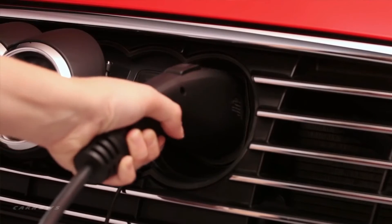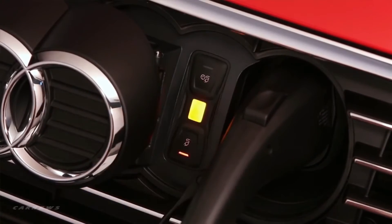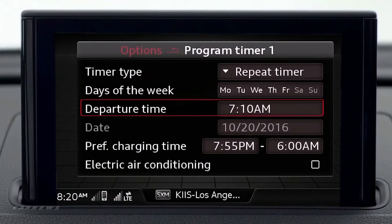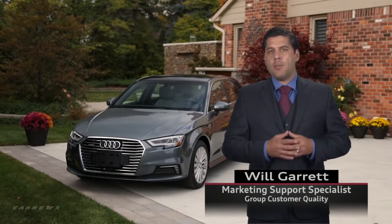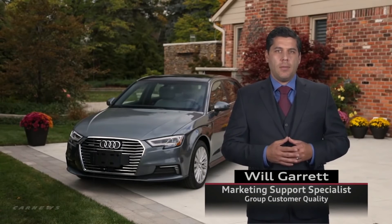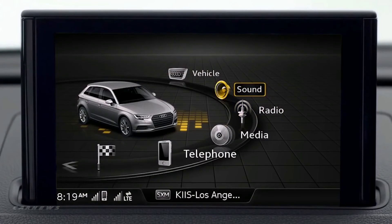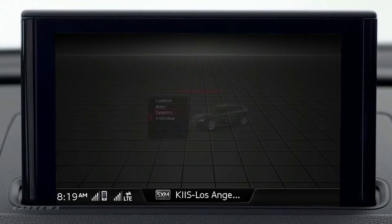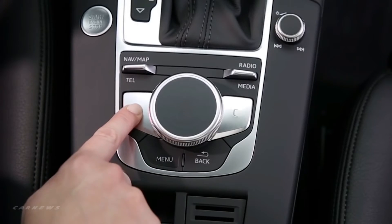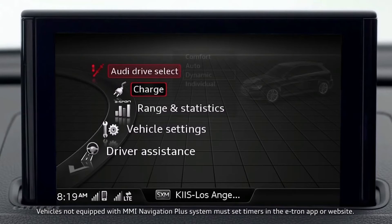The ability to manage battery charging is an important aspect of A3 e-tron ownership, and it's easy to do using the MMI, the Audi A3 e-tron Connect mobile app, or the web page. From the main menu, select vehicle to enter drive select, then press the left control button, scroll and select charge from the menu.